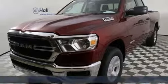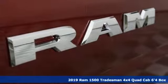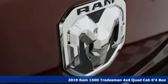Here's a new 2019 RAM 1500. RAM gets the job done. It comes with the features you need and better yet want.